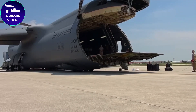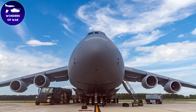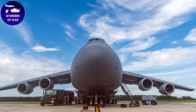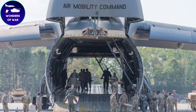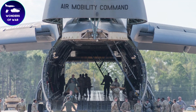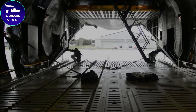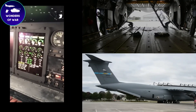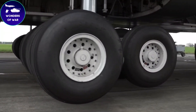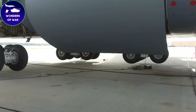The C5 Galaxy aircraft has been extensively utilized by the United States military, particularly the United States Air Force, for strategic airlift operations. In terms of cost, the average unit price of a C5 Galaxy aircraft is estimated to be around $168 million. Throughout its illustrious history, the C5 Galaxy has stood as a symbol of strength, dependability, and versatility. It has provided unparalleled strategic airlift capabilities, enabling the United States military to project its power, support global operations, and fulfill its humanitarian commitments.